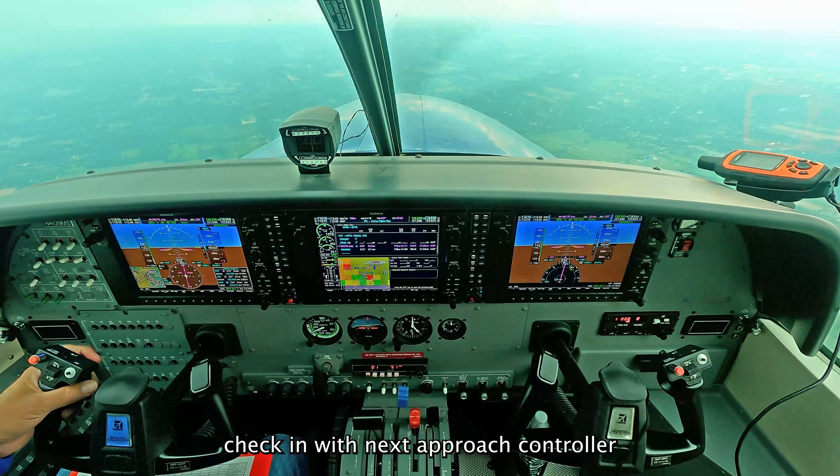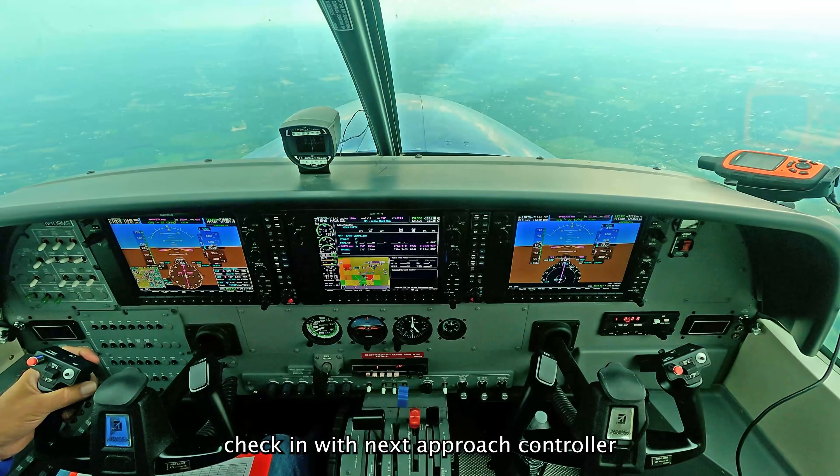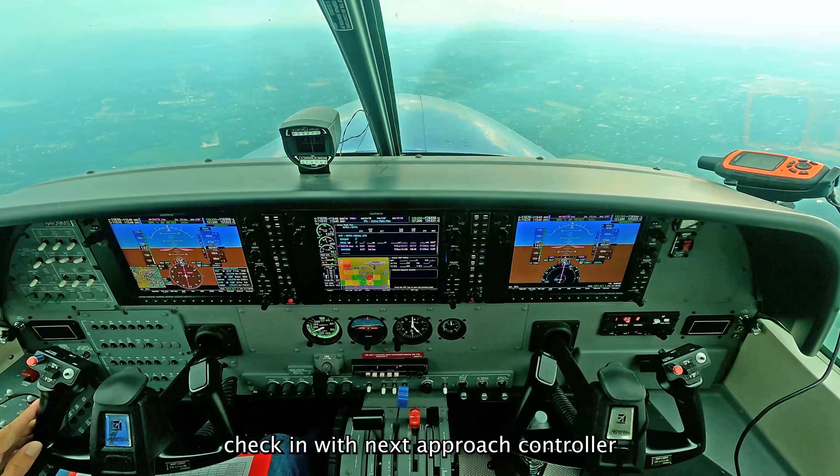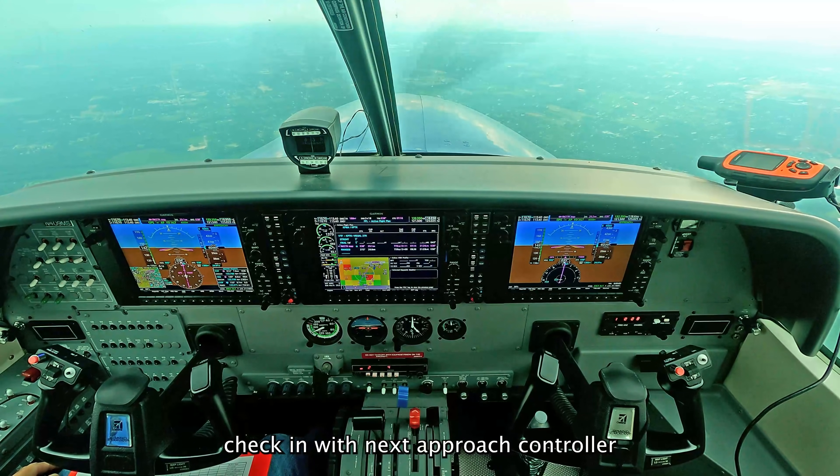Approach hello, N409MCA, 4,000 feet, information Romeo, direct to the airport for the visual runway 27 right. 0409MCA, DT approach, roger.